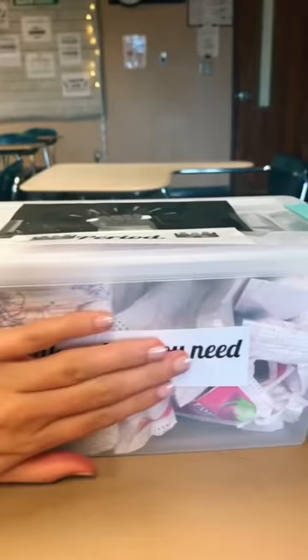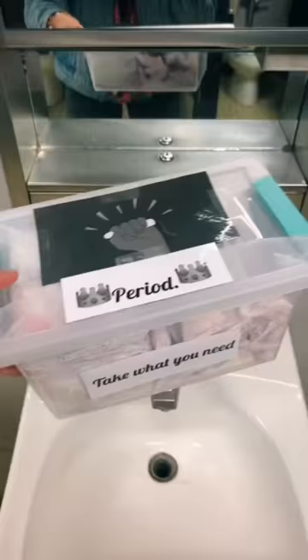So I made the bins, made them all cute. There are only two bathrooms in my building, so I just put one in each bathroom. I will refill them as needed, and I really hope this helps the students.